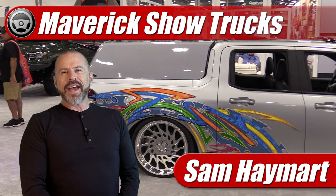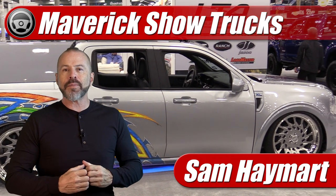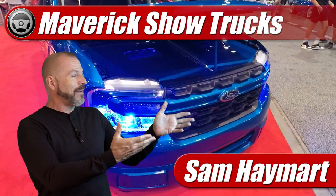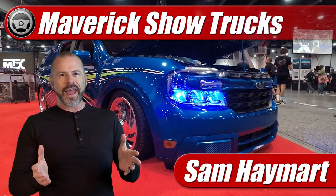Hey my good friends, Sam Hamart with Test Driven TV. This year at the SEMA show for the first time were some truly custom-built Maverick show trucks. The truck's been out for a year now, people have had time to play with them. So we're going to run down the top five Maverick show trucks I saw at SEMA this year right now.